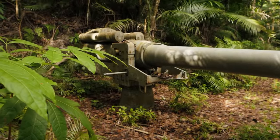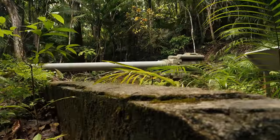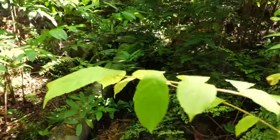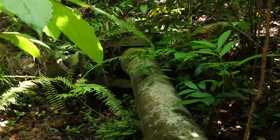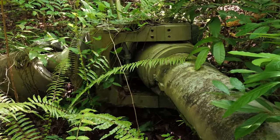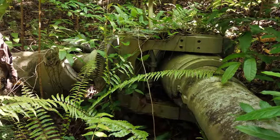All right, one more to go. Gun number three has fallen over and is sitting over here in the brush. So if we get in here, we can get a little closer look at it. Yeah, this one is a little worse off than what the other two were. But anyway, those are the three coastal defense guns here on Guam, and to my knowledge I think that these guns are the only ones that are still in their original emplacement from 1944.